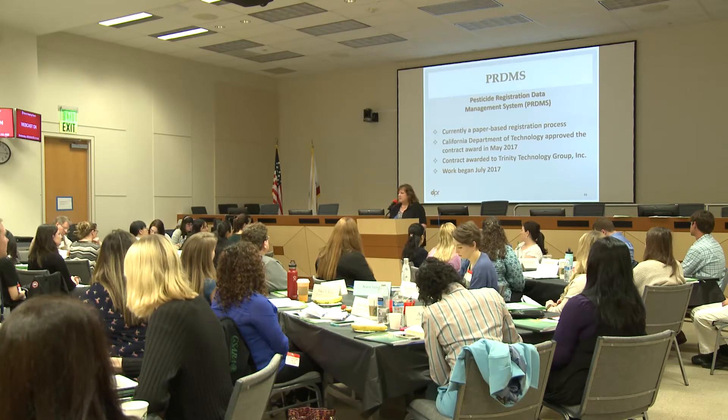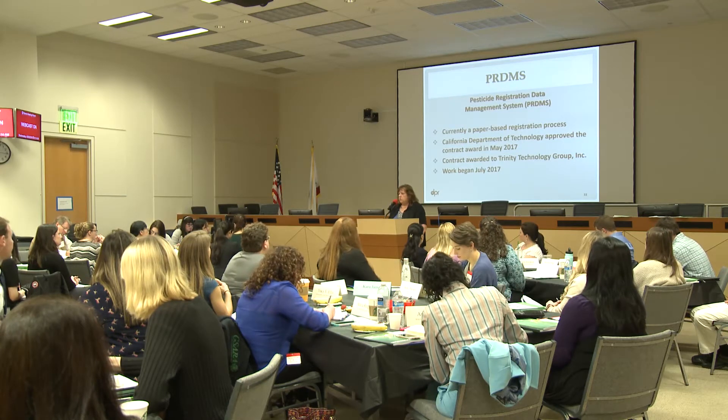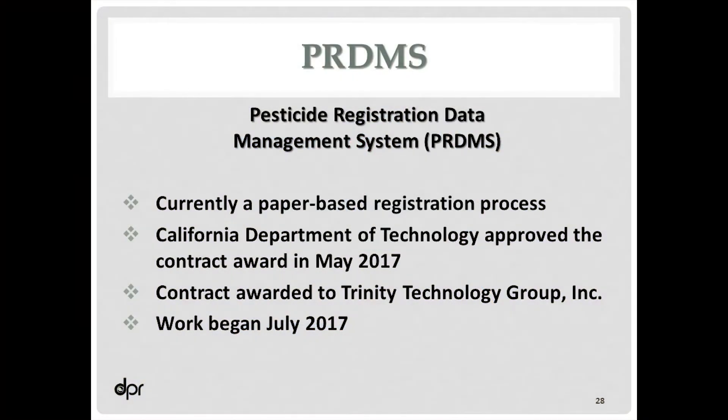For those of you who are worried, we will continue to accept hard copy submissions for a while. At some point we'd like to go to 100% electronic submission, but we understand that's not going to be feasible for everybody at once. Once the program is implemented, we will ask that all labels come in electronically — we want electronic versions for our comparison work and to put them up on our website so the most currently accepted label in California is easy to access. That's the most common question we get from growers to environmental groups — everyone wants to know what the approved label is in California.